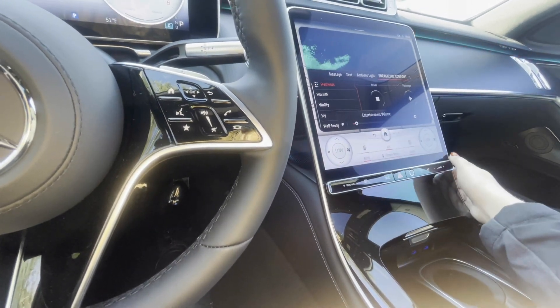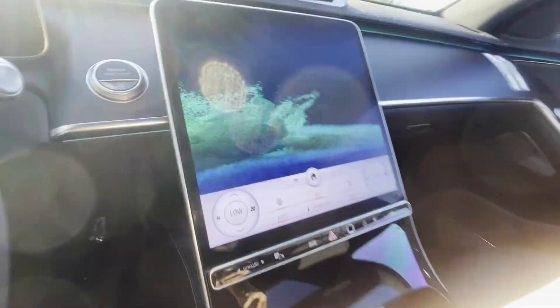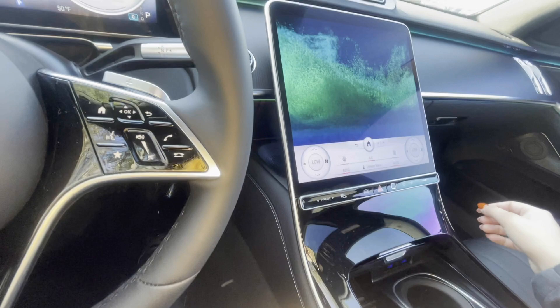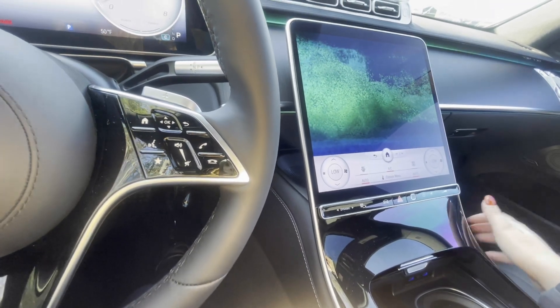It's got the energizing comfort feature on it as well. Basically, the seats move a little bit, it makes noises, ventilates — it's supposed to be a relaxing feature that the car offers.